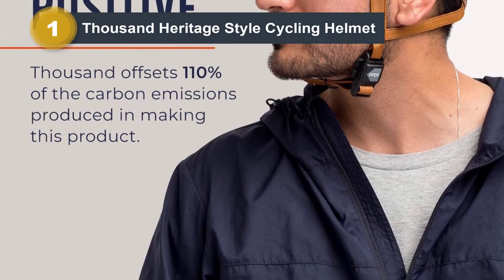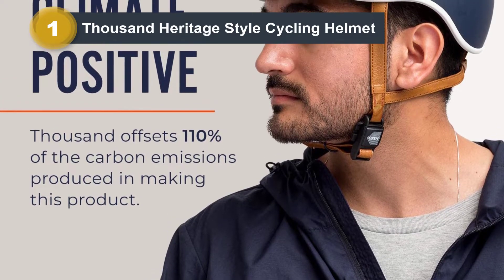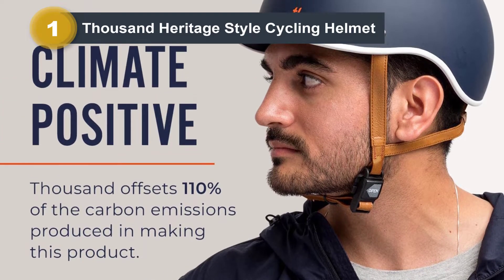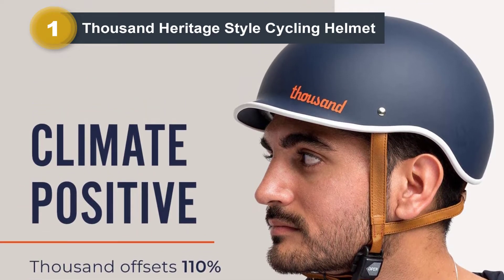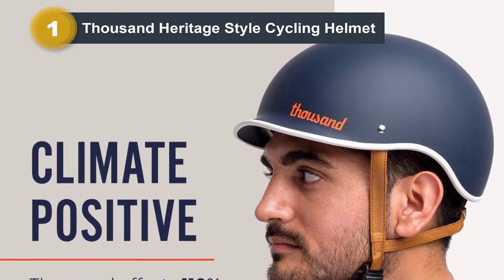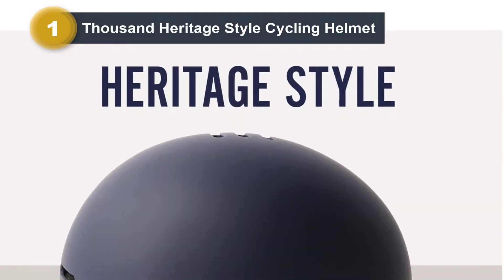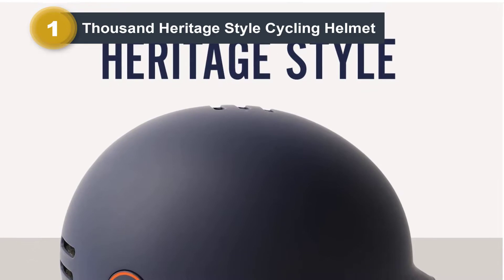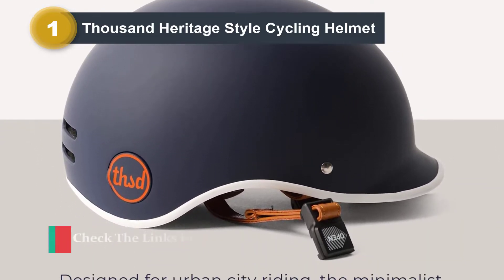Besides, this model comes in a low-profile visor design, which gives you additional shade to prevent sunlight and rain. Moreover, the seven built-in air vents and three cooling holes provide maximum ventilation, keeping your head cool. Another unique feature is the secret pop lock — you can find the hidden hole behind the THSD logo mark.